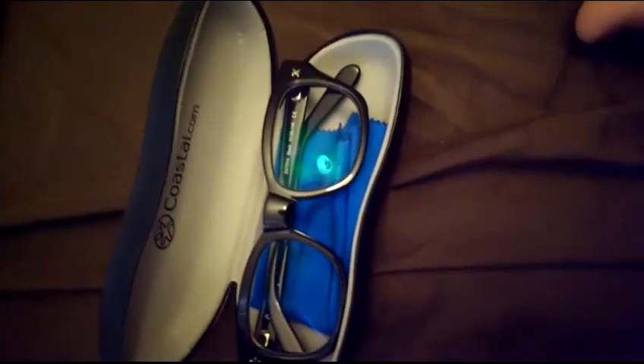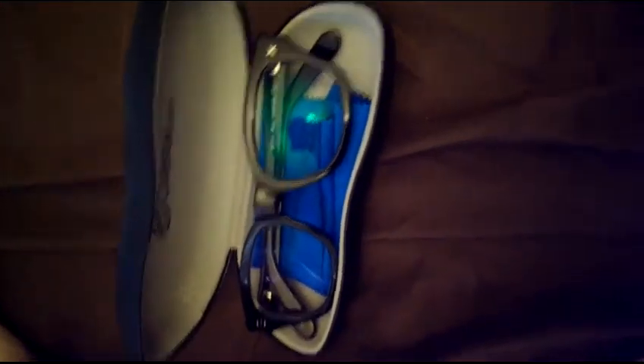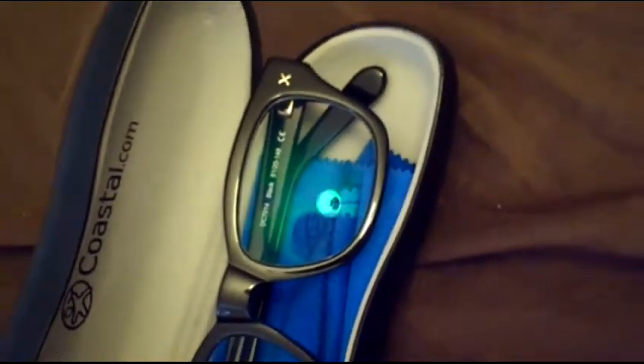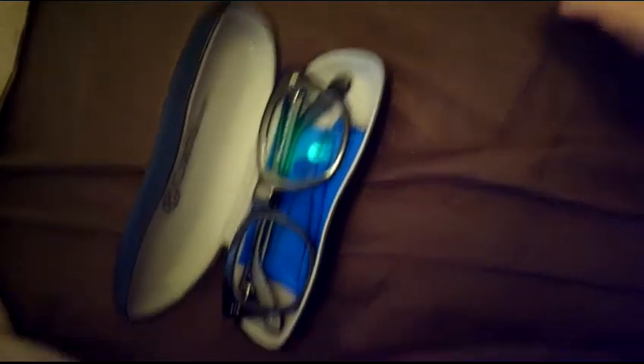If you go to Coastal.com, they do have a lot of reviews on it, and most people who wrote a review love it. I love them — DC7014 black, Derek Cardigan signature, Derek Cardigan.